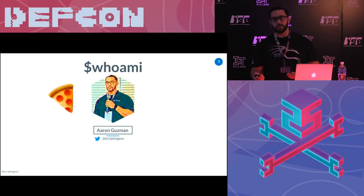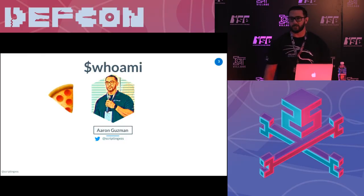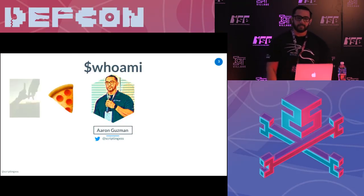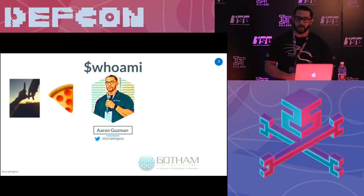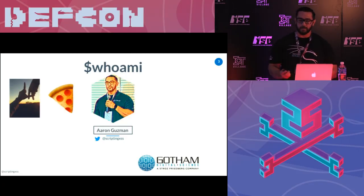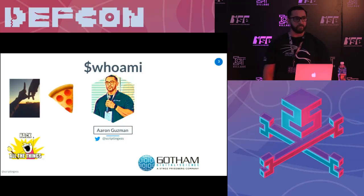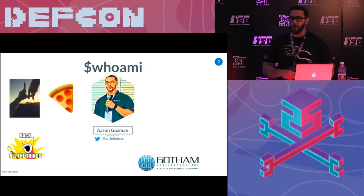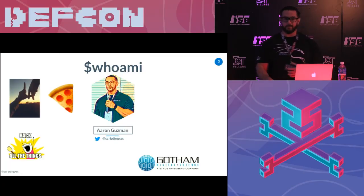First things first, I love pizza. I had pizza for breakfast. I had pizza probably twice already — I'm a serious fanatic about pizza. Second, I live in Los Angeles. I work for Gotham Digital Science, an AARON company. I like to hack all the things: anything IoT, anything connected vehicles, anything embedded — I'm all for it.